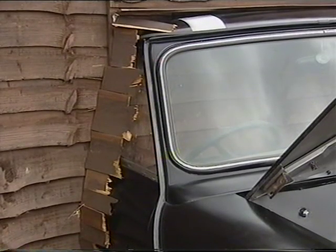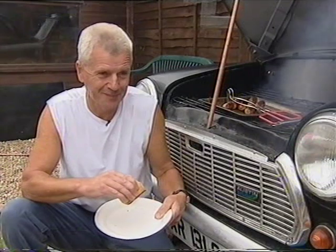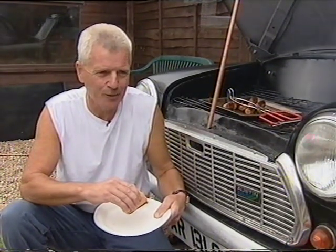I thought it was mad. I thought a lot of work, which I didn't want, but got roped in anyway.